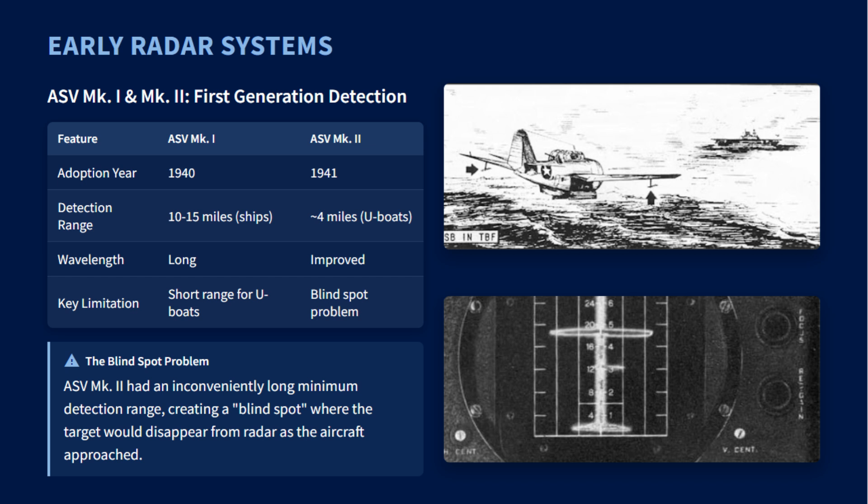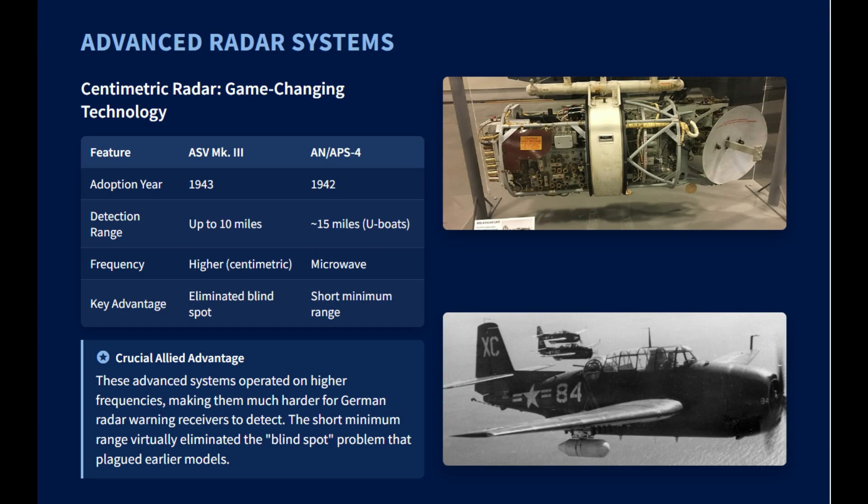The breakthrough came with the ASV Mark III, which was a centimetric radar introduced in 1943. For U-boats equipped with radar warning devices, the ASV Mark III was much harder to detect. It had a range of up to 10 miles and a short minimum range, which significantly minimized the blind spot.